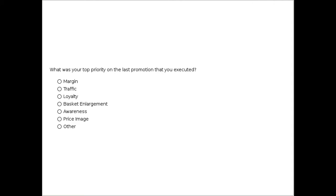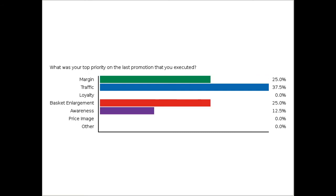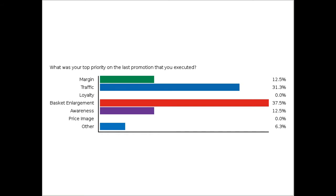Let's pause and introduce a poll question around strategy, specifically around your most recent efforts. What was your top priority on the last promotion that you executed? The results show driving traffic and building baskets, which is not surprising. A little surprising that nobody has done anything around loyalty or price image — we're going to address price image in some subsequent slides.